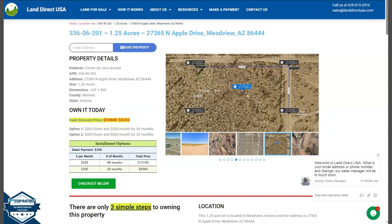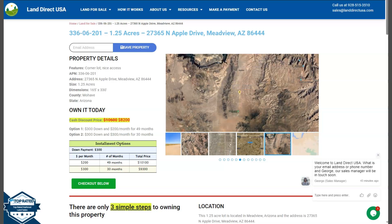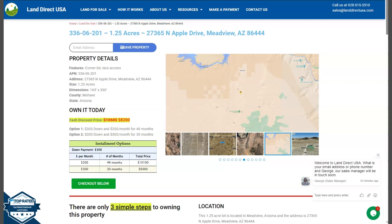Hi, this is Fariel from LandRick USA. We are a source of air quality and affordable land. And today we have here a big 1.25 acre lot. This is at Meadview, Arizona, which is at Mojave County.